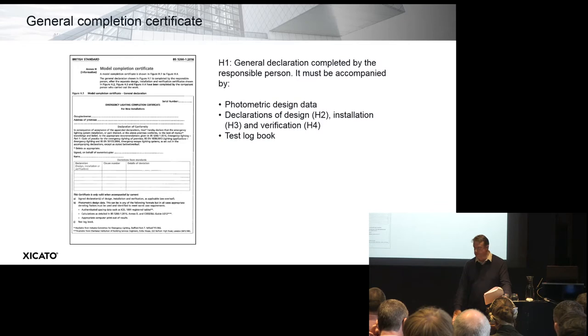Certificate H3, the installation certificate, shows that the system conforms to the agreed design — for example, whether the luminaires have been mounted correctly and escape signage is in the right place. Then H4, logical progression, is the verification: you have the design, you have the installation — does it work? This is the critical thing at the end of the day, and this is normally proven by a commissioning test. Indeed, you can't hand over these certificates until you've done the commissioning test.